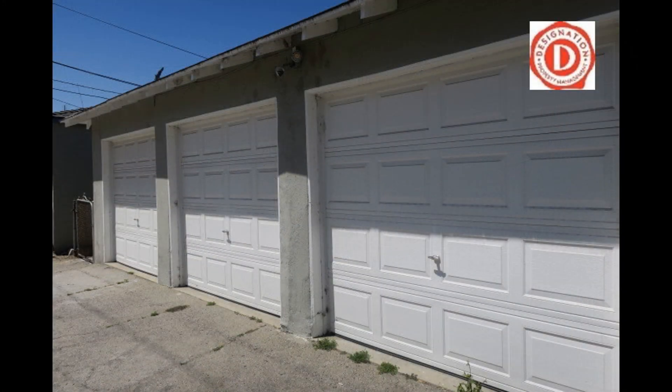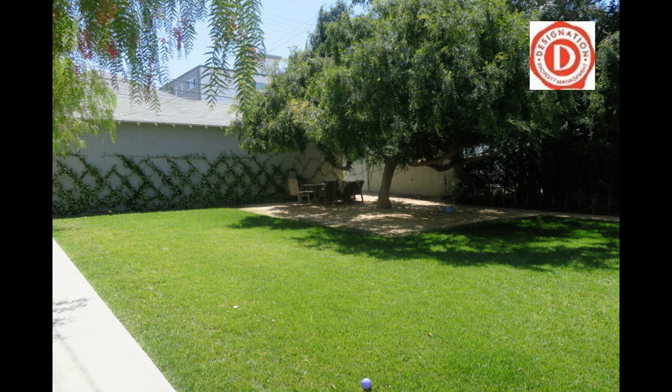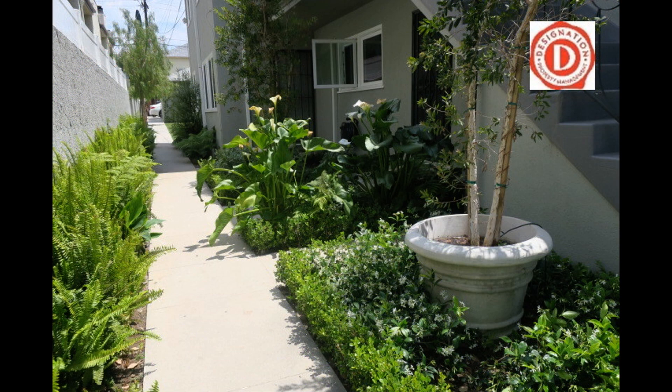If you are interested in this Glendale, California rental property, or want to know what other rentals are available in the area, contact us today. We are ready to help you find your next home.